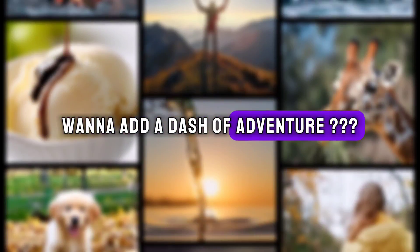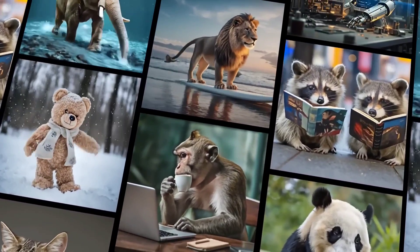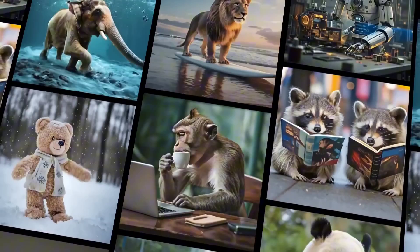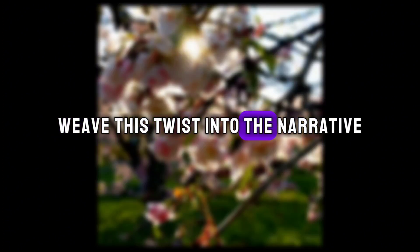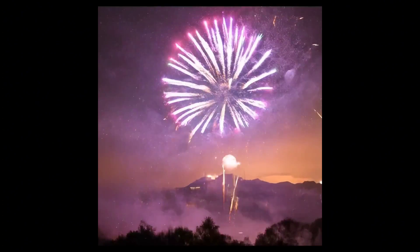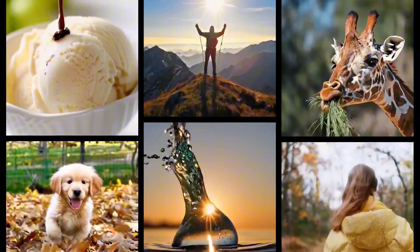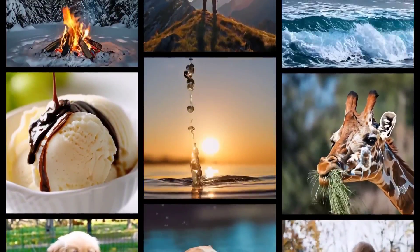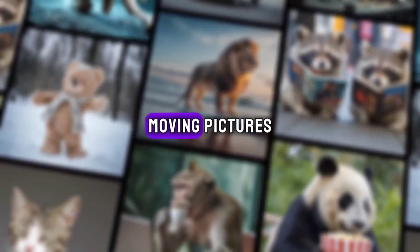Want to add a dash of adventure? Throw in 'Suddenly, a holographic message flickers to life on a broken billboard, guiding the robot towards a hidden oasis.' Lumiere will seamlessly weave this twist into the narrative, crafting a visually stunning mini saga. The possibilities are endless — describe a dance between fireflies and moonlight, a thrilling car chase through neon-lit streets, or even a historical reenactment of the Trojan War. Lumiere will translate your words into captivating moving pictures.